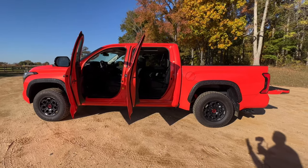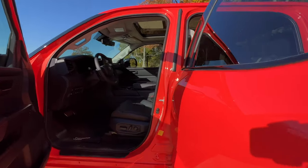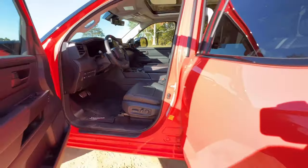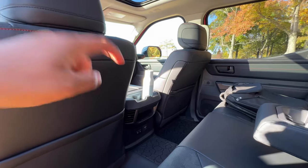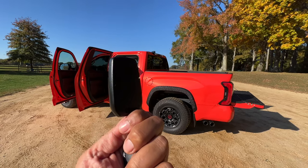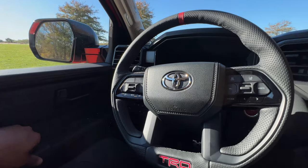Before I give my opinion on how the Tundra TRD Pro works as a daily driver, here are a few important daily ownership highlights. You have a total of six cup holders — two in the front, two in the rear center armrest, and two in the front center console. Here are the keys to the Tundra TRD Pro — no TRD logo on the keys, wish there was one. Door closed sound from the outside and the inside: solid.